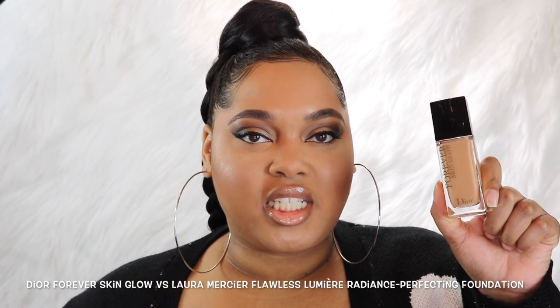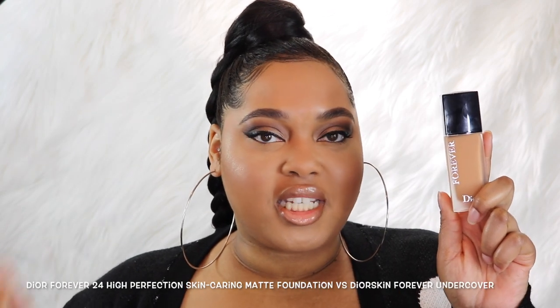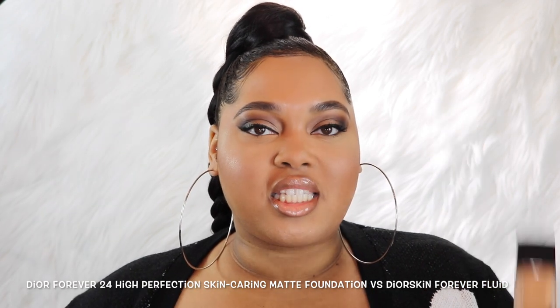What's up everybody, it's Chelsea Brianna Jay here with the battle of Dior foundations. Dior just launched two new foundations, and since they have a lot of foundations on the market right now, I'm going to compare these two new ones against each other and against other foundations. You'll see me compare the Dior Forever Skin Glow against the Laura Mercier Flawless Lumière Radiance Perfecting Foundation, the Skin Glow against Dior's Face and Body, the new Dior Forever against the Dior Forever Undercover, and the new Dior Forever against the original Dior Forever.